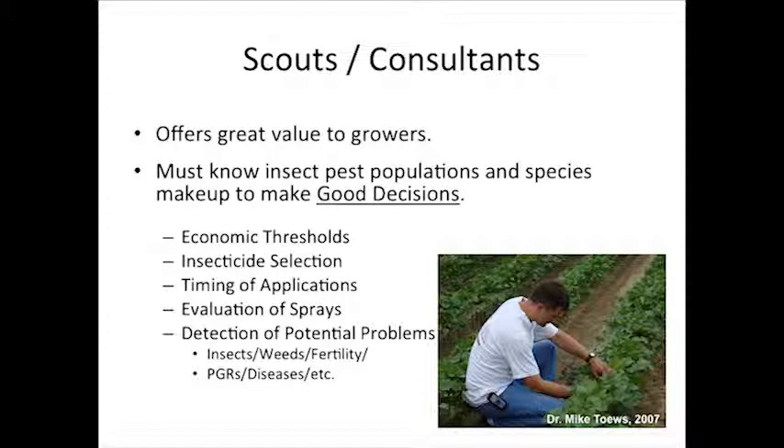Scouts and consultants — the best money you can spend is hiring a good scout or consultant. Someone who can get you the information on what you've got in the field, what pest populations are present, help you time sprays, and determine whether or not you need to spray. That's the best money you can spend in terms of insect pest management.